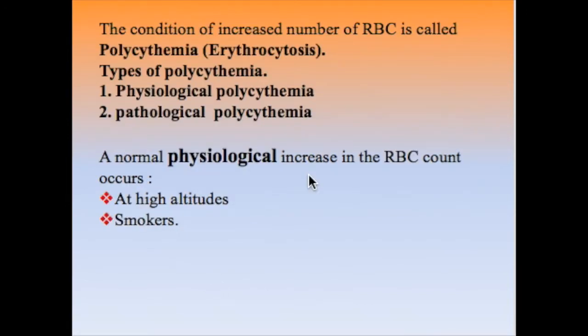When there is an increase in the number of red blood cells, this condition is called polycythemia or erythrocytosis. There are two types: physiological polycythemia and pathological polycythemia.